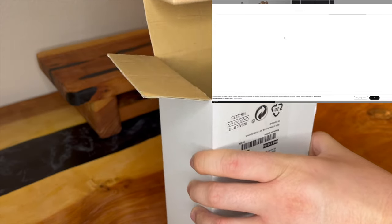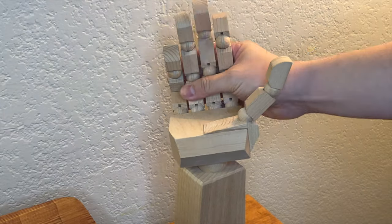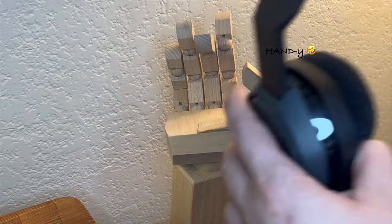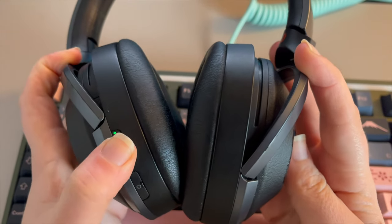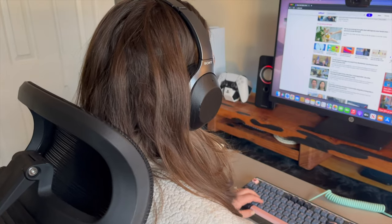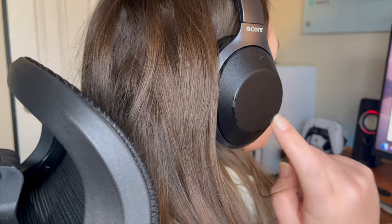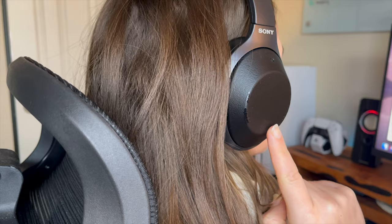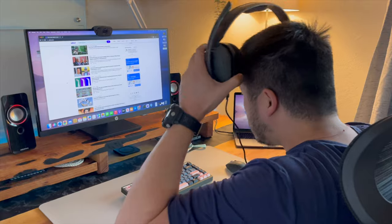At this point my desk looked pretty barren, so I picked up an accessory stand at IKEA. This stand came in pretty handy. For sound, I'm using the Sony WH1000XM2 — although I've had it for many years, it's holding up pretty well. It has digital noise cancellation and touch control to change volume and skip tracks. When gaming, I switch over to my entry-level Astro A10 headset for my PS5. Overall both are very good over-ear headsets.